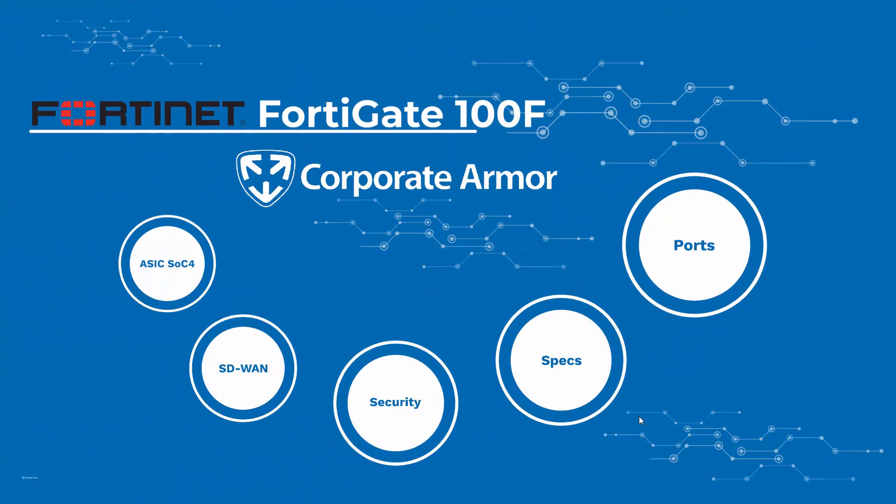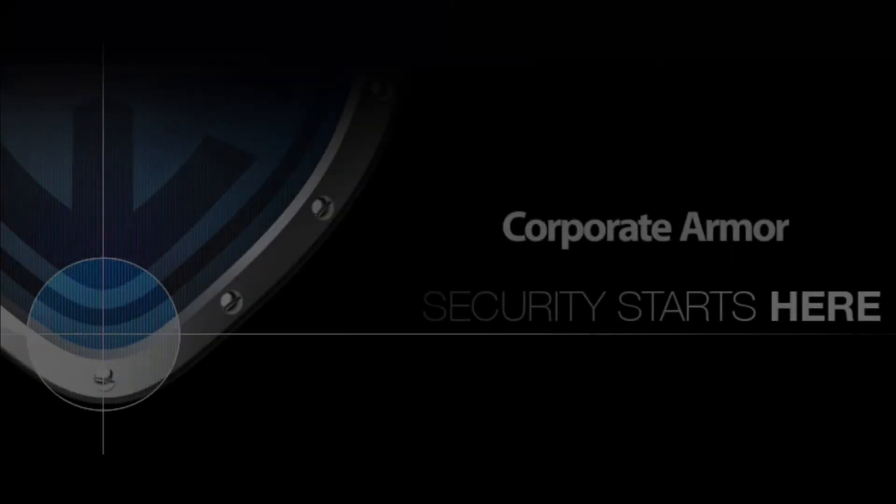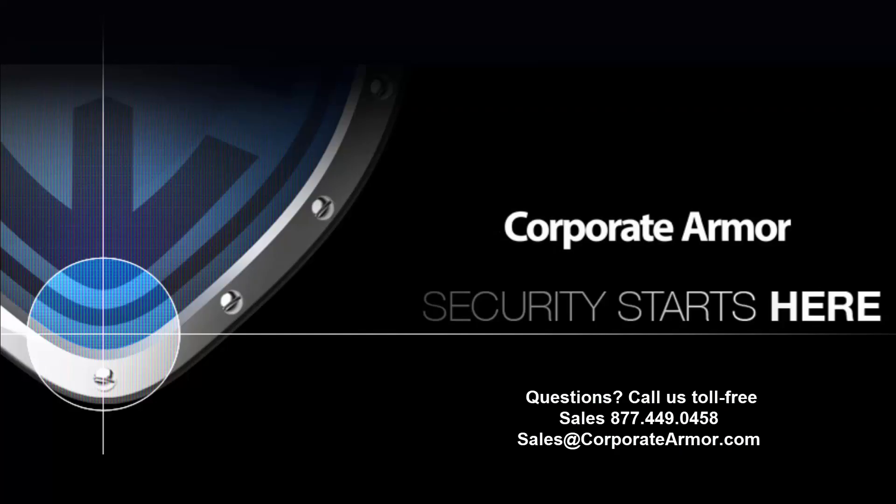The 100F is recommended for around 150 users. This number can fluctuate depending on what types of users are connected to the 100F and what features are being used. The 100F is great for mid-sized businesses looking to protect devices in their main office or even branch locations. If you'd like to know more about the FortiGate 100F, contact Corporate Armor — our security experts can help you find the solution that best fits your business.